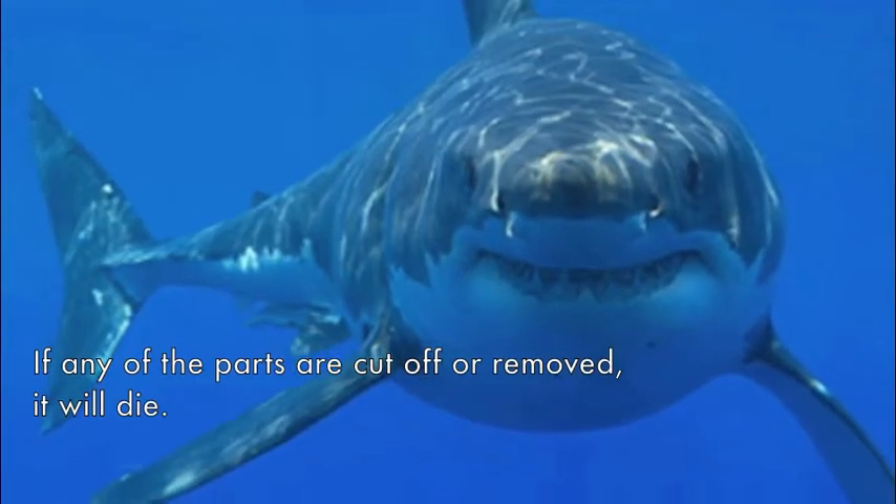Sharks have various body parts to help them survive. If any of the parts are cut off or removed, it will die.